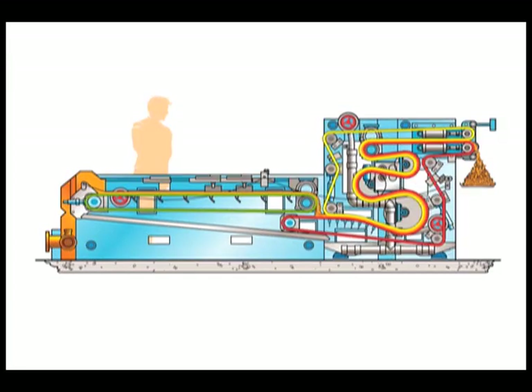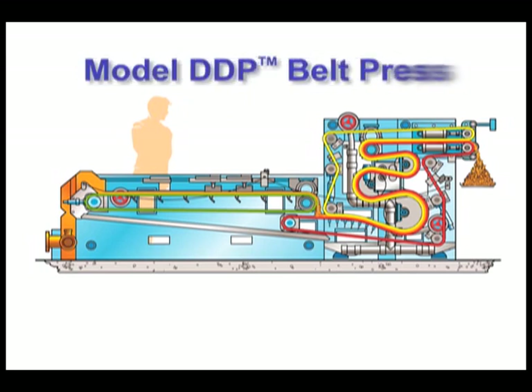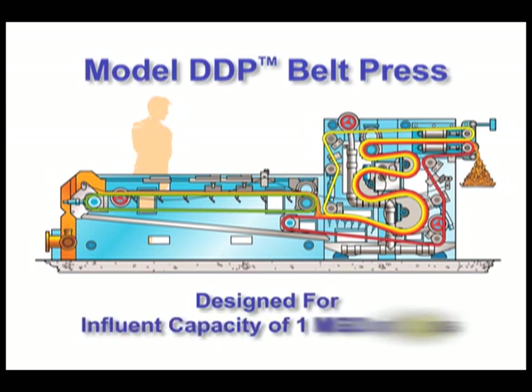This product video will present the company's DDP belt press. This model is designed for municipal wastewater treatment plants with influent capacity of 1 million gallons per day or less.